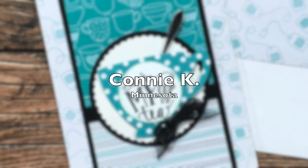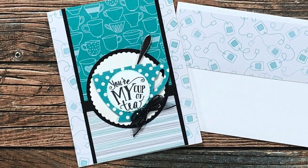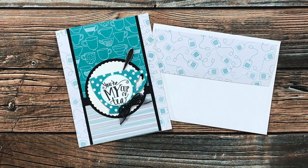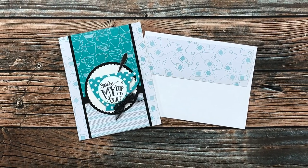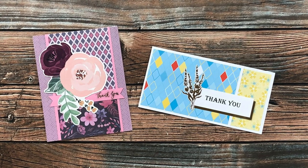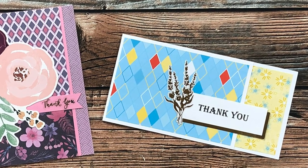Connie K of Minnesota sent in this adorable card using the March 2022 sheet load. She said she's been making sheet loads for a while but this is the first time she's sent in a card — I'm so glad you decided to do that, Connie! Also take note of her decorated envelope, because decorated envelopes seem to be a theme this month, so keep your eye out! I also received two thank you card examples from Christina M of Illinois — on the left she used March 2022 and on the right she used April 2022, thank you Christina!